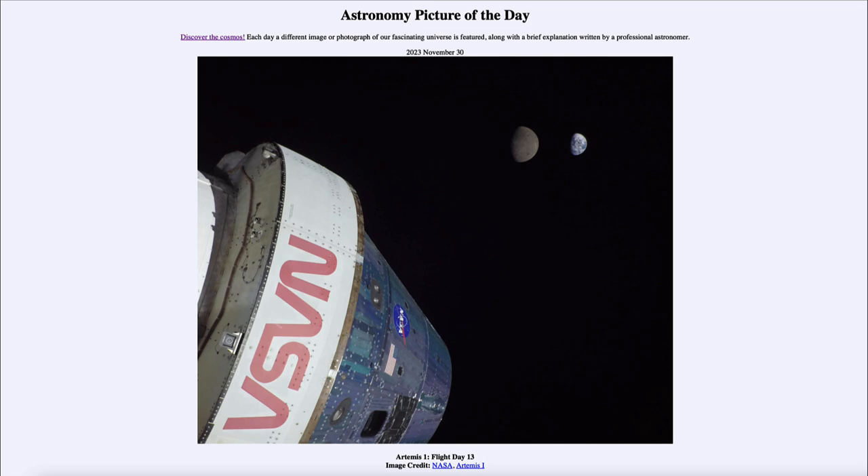The second of the two large objects farthest to the right is our own Earth, which is of course where Artemis launched from. It then traveled out beyond the moon — in this case over 400,000 kilometers from Earth — and this actually sets a new record for the greatest distance achieved by a spacecraft designed to carry humans.